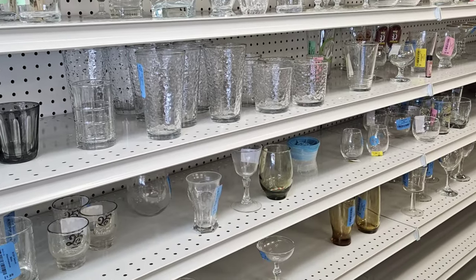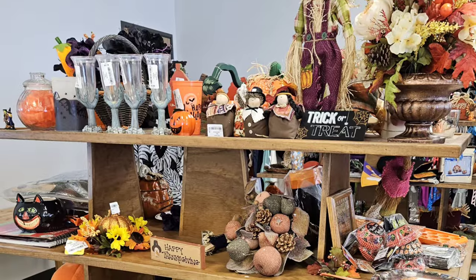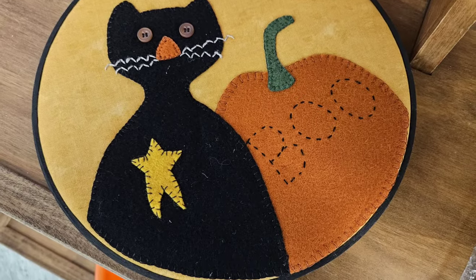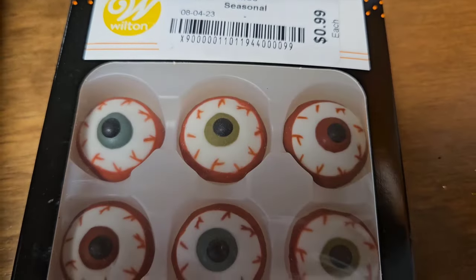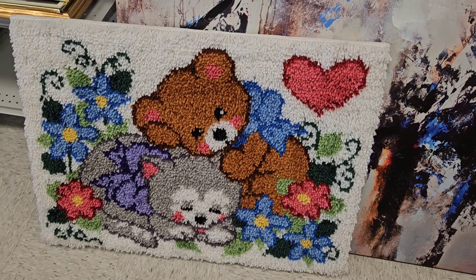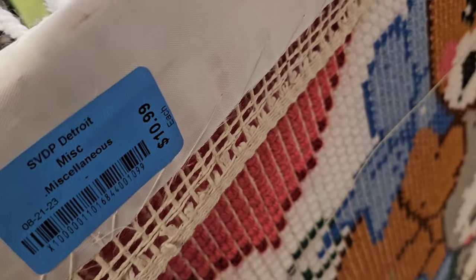I looked down the clear glass aisle and down the dish aisle, then headed over to the seasonal area. This was kind of cute, but I don't think it's vintage. I don't think I would eat a cupcake with a giant eyeball on it. This rug kit was so adorable — I just love the colors on it. They had it framed, and the thrift store wanted $10.99 for it.